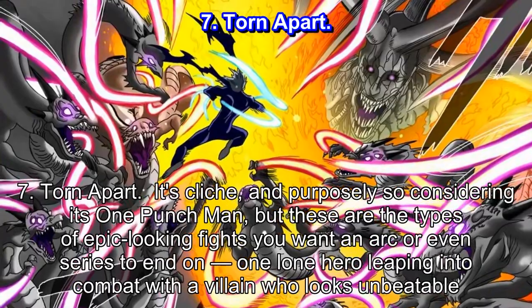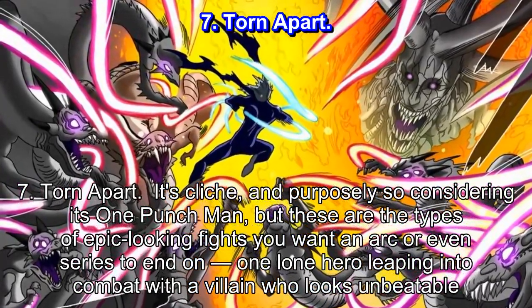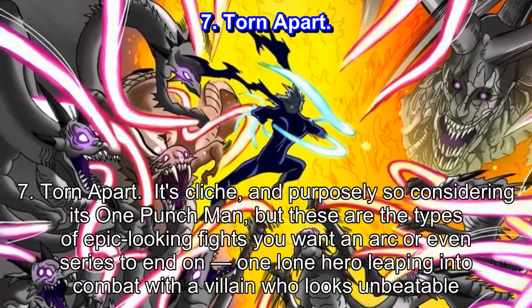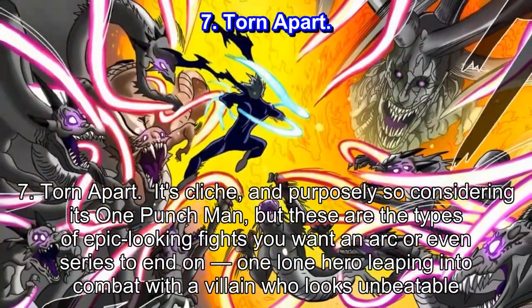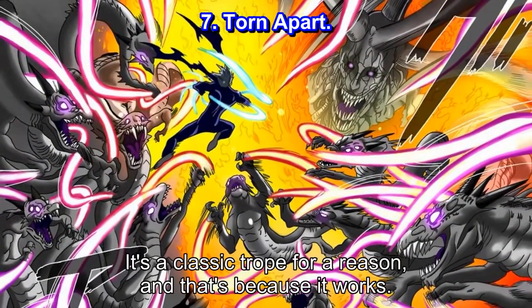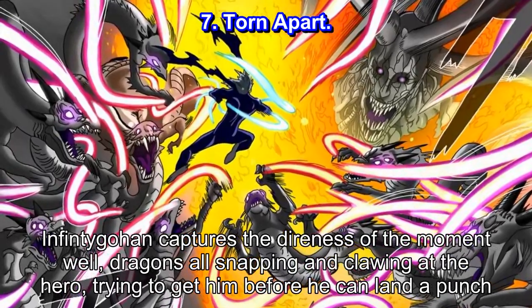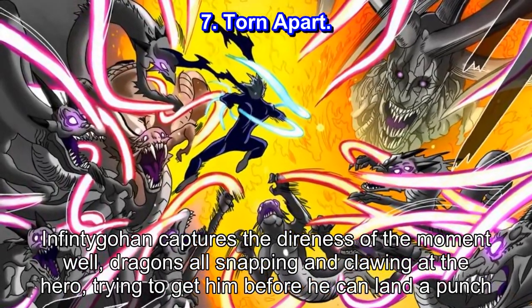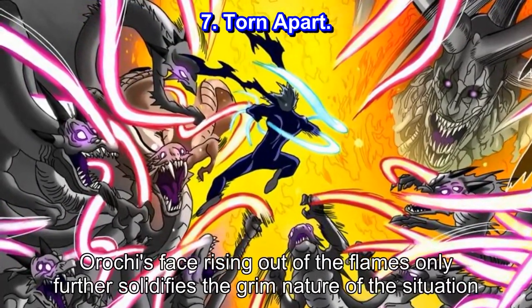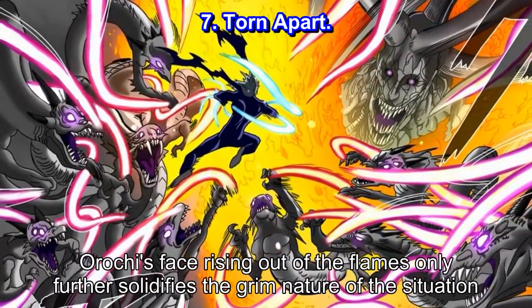Number 7: Torn Apart. It's cliche, and purposely so considering it's One Punch Man, but these are the types of epic-looking fights you want an arc or even series to end on — one lone hero leaping into combat with a villain who looks unbeatable. It's a classic trope for a reason, and that's because it works. Infintigohan captures the direness of the moment well, dragons all snapping and clawing at the hero, trying to get him before he can land a punch. Orochi's face rising out of the flames only further solidifies the grim nature of the situation.